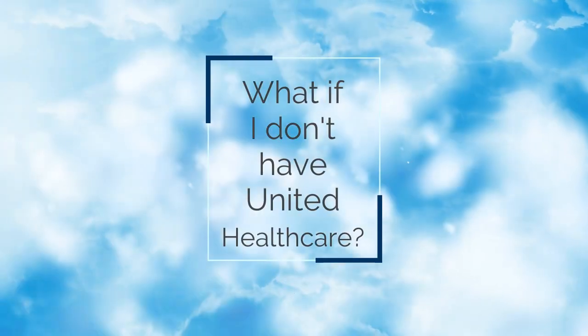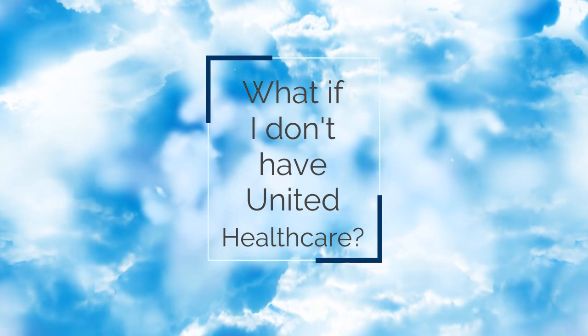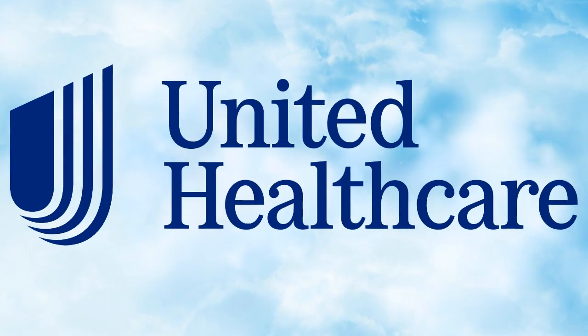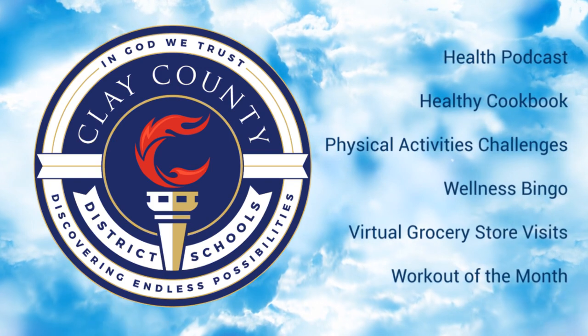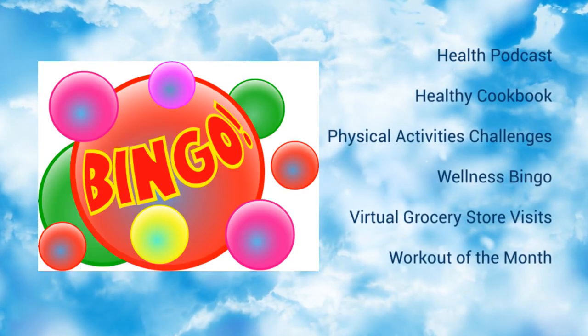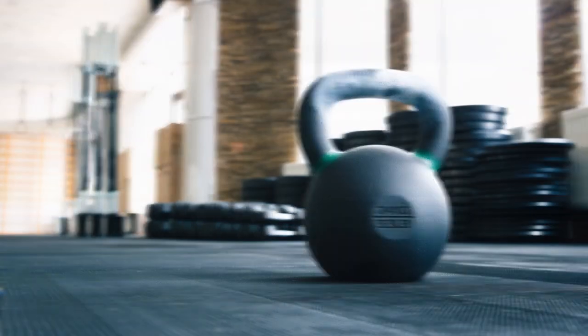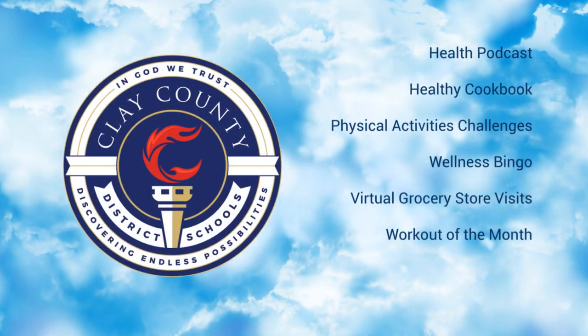What if I don't have UnitedHealthcare — can I still participate? Unfortunately, you won't be able to participate in anything designated for UHC members, but we have many programs available to all employees. Some of those include the monthly health podcast, physical activity challenges, the new cookbook where you can download great healthy options, our wellness bingo program, virtual grocery store tour, and workout of the month. Please keep in mind that these are just some of the programs available to all employees, with more added throughout the year.